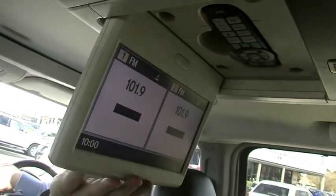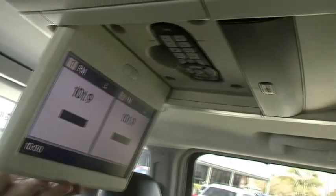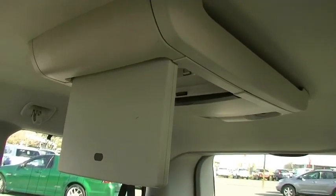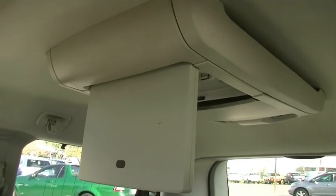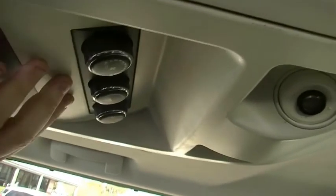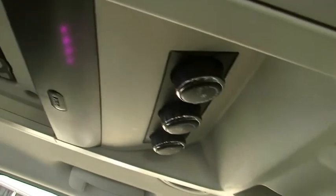Going further back, you've got a DVD player here at the front and another one at the back as well. So the older kids up the front can watch something like Discovery Channel while the rear seat passengers can have SpongeBob or whatever they like. You also have air conditioning controls up the top there, which is nice to see.